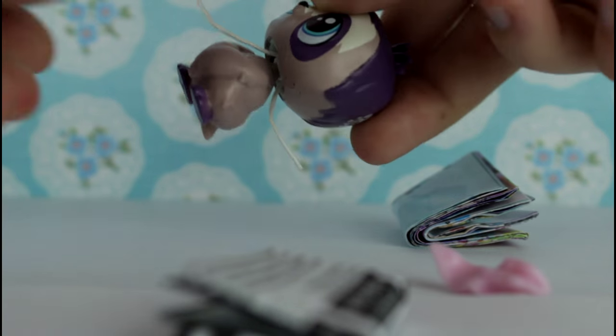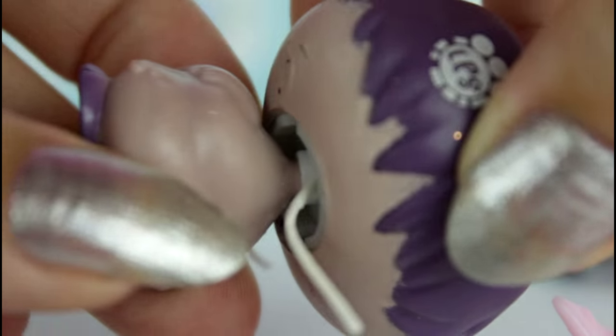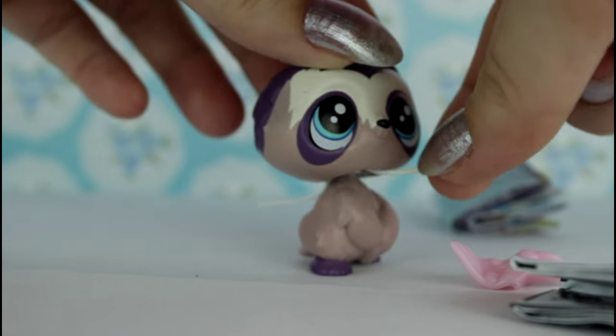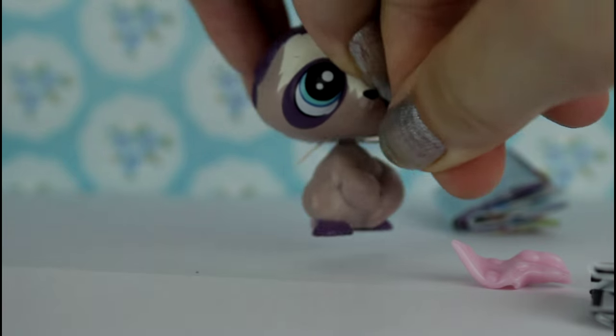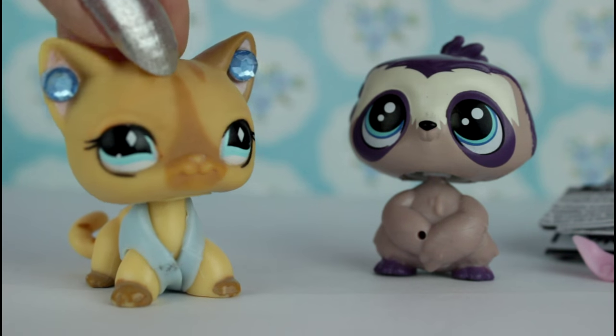I don't understand what this twist tie is doing — like, what do I do with it? It's just stuck. I don't think you can see but it's stuck in a hole. Should I just pull it? I don't want to break him. Oh! I think it's coming through — wow! I got it out! We got Doza out of the box!